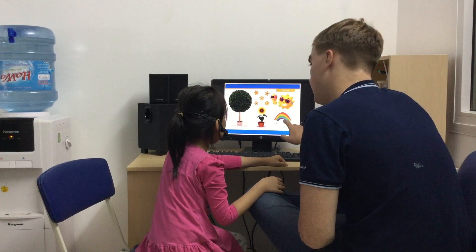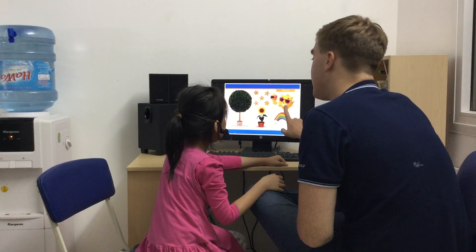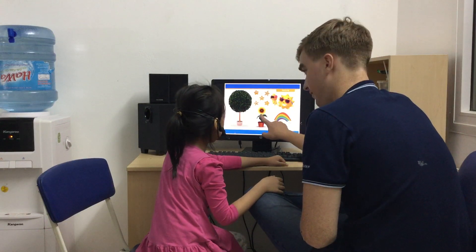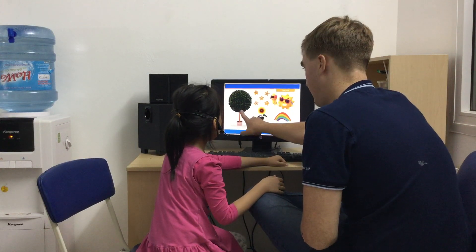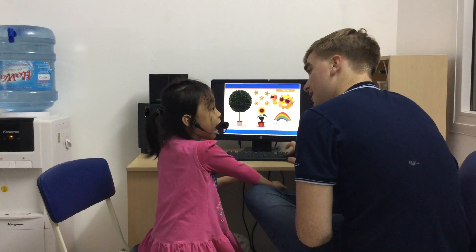Now, nature. What's this one? It's a rainbow. You're right. Sunny — it's a sun. The flower. It's a tree. What's this? It's a star. Excellent.